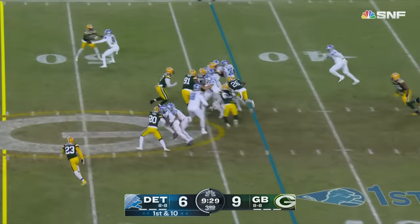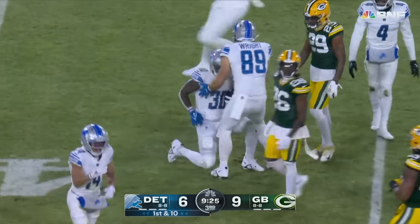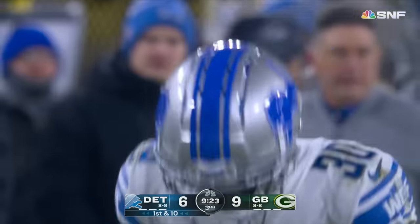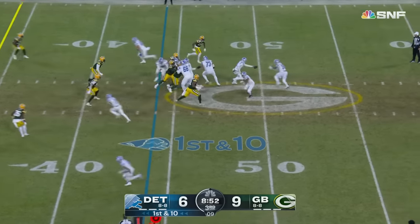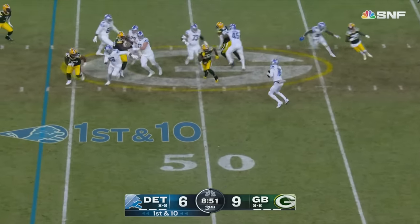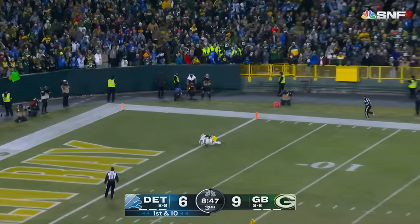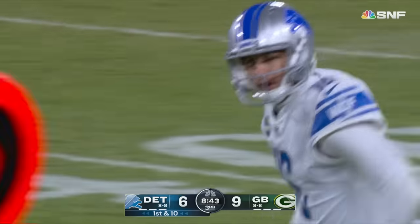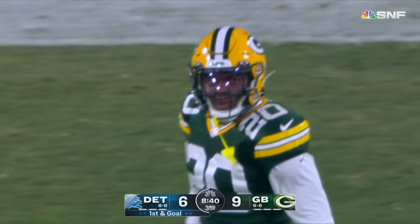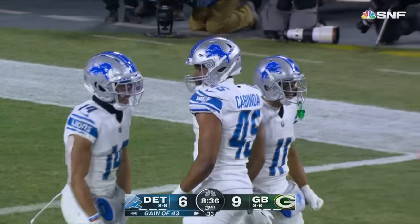From the 43 on first down, it's Williams bouncing to the outside — there goes the former Packer into Green Bay territory at the 44-yard line and a first down. Goff out of the pocket, taking a shot downfield — and it's Raymond! Raymond caught it down inside the one. Kalif Raymond with a huge play and the Lions are on the doorstep of taking the lead.